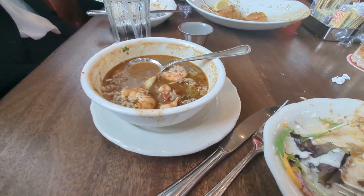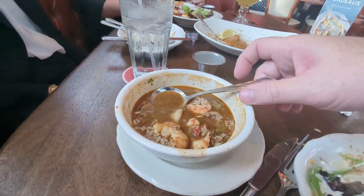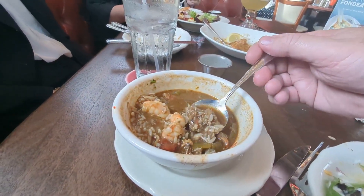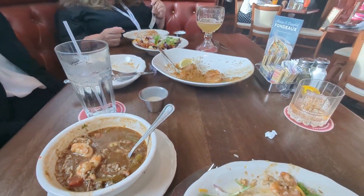We really like the shrimp etouffee and the gumbo — some of the best gumbo I've ever had. It is delicious. This is an Andouille sausage seafood gumbo, really really good y'all.